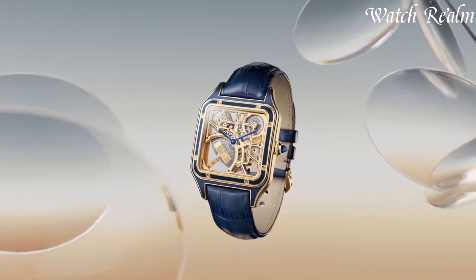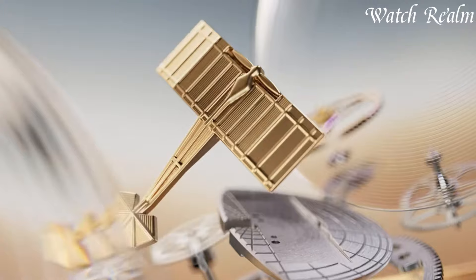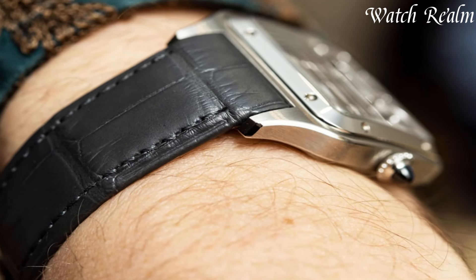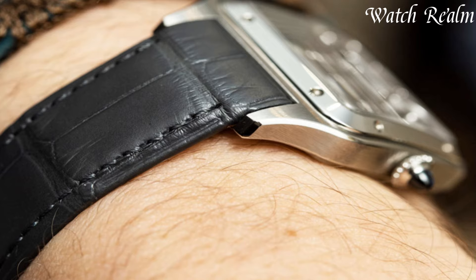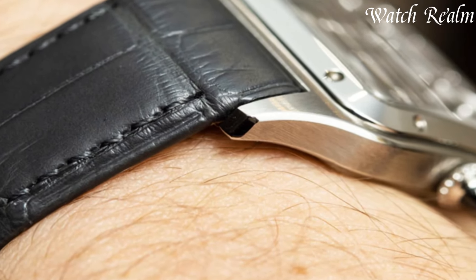Cartier watches epitomize French elegance and timeless luxury, blending sophistication with impeccable craftsmanship since 1847. Renowned for iconic designs like the Tank or Ballon Bleu, each timepiece exudes refined artistry and horological excellence.